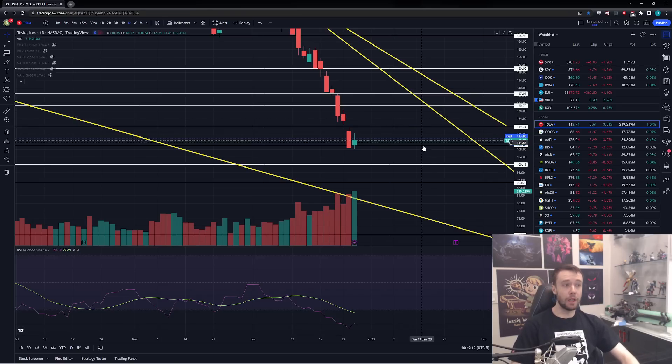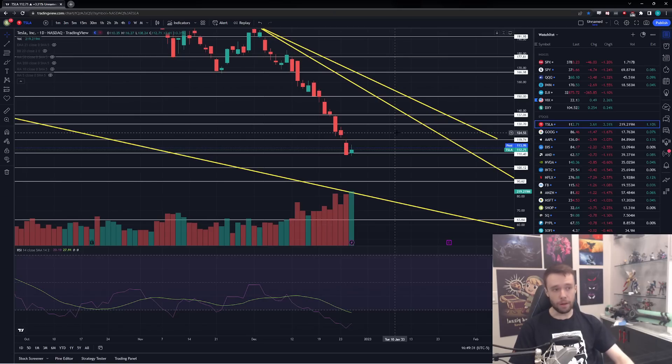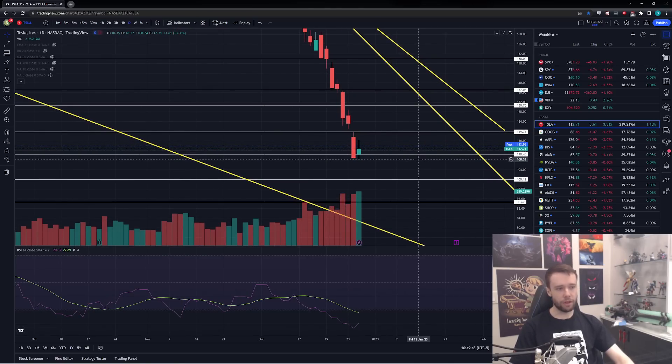Tesla actually ended the day up 3.3% — doesn't feel like it for some reason, but we are up 3.3% and another one percent post-market. I did end up getting a call as the market closed, mainly because I think Tesla is showing signs of a potential short-term bottom and a sign of a reversal. Nothing major, just a small percentage of my portfolio. Tesla ended the day up 3.31% at $112.71.